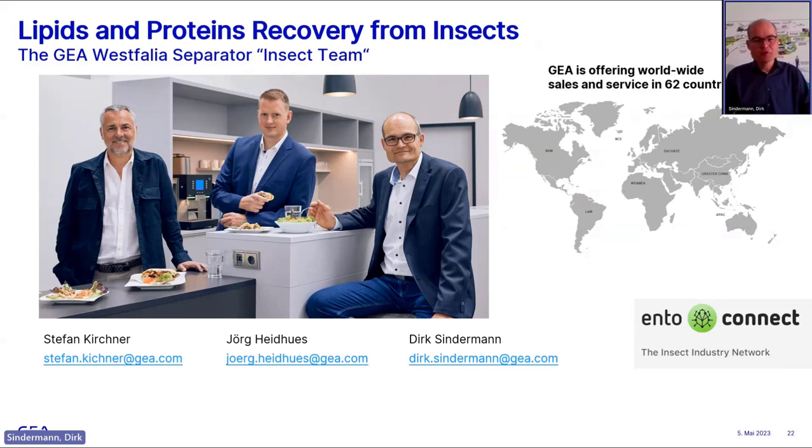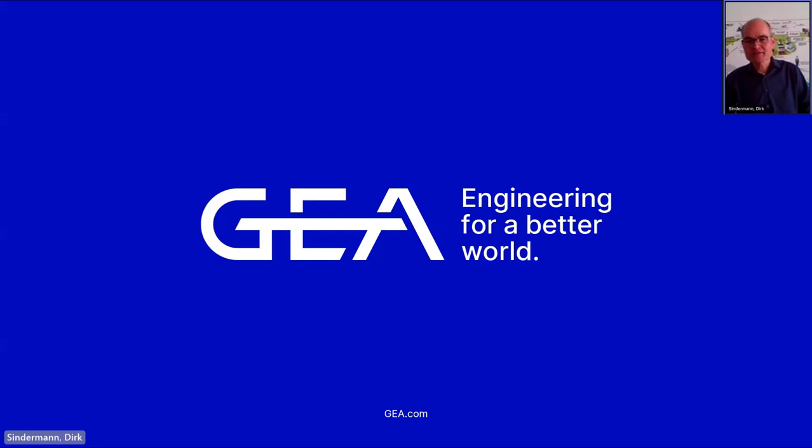That's basically what I wanted to present today. If you have further questions, we are glad to talk in the Q&A session. If you want to reach out to us, I'm just part of a team and we have people working in our GEA world within your specific country, so please reach out to your local sales representative. We are glad to help you from Oelde with your specific insect questions. Thank you very much.